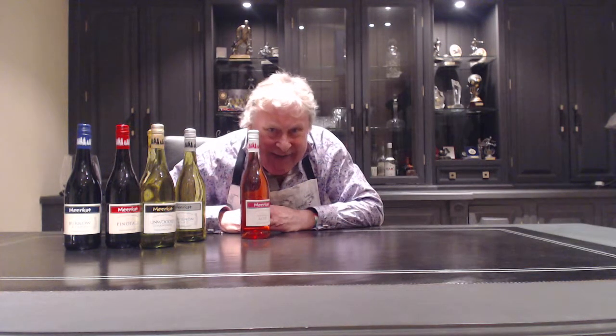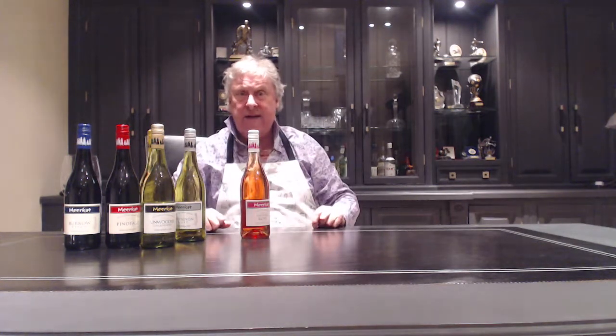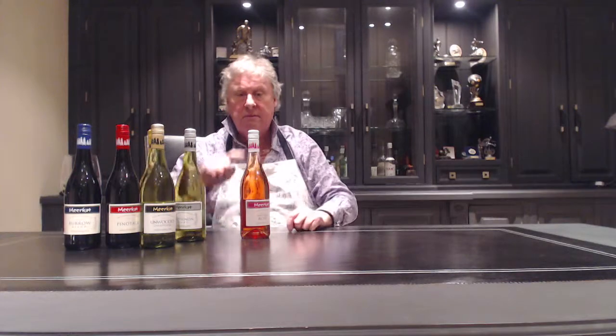Get on the Meerkat. Become gregarious. Have some fun. If you're buying a couple of bottles, buy a couple more — it's a very gregarious wine and you're going to meet lots of friends who are going to share it with you. You're going to be the first people in the UK to have it, so get on the Meerkat.